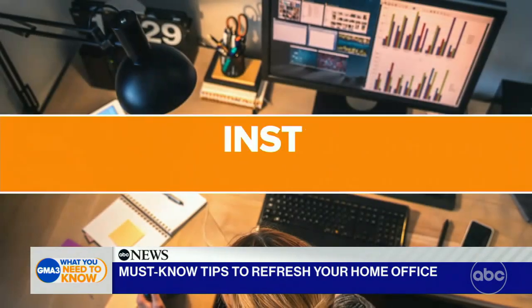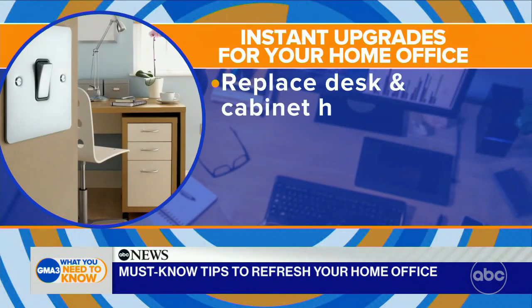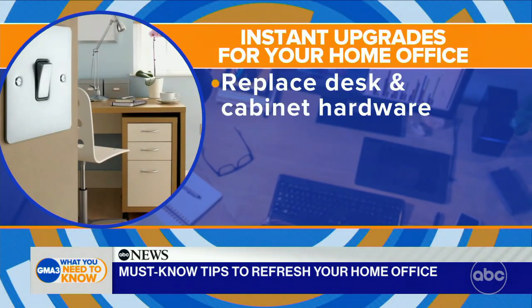So you take care of function — that's addressed. What are some of the easy and cost-effective ways to upgrade your home office? We don't want it to look like we dropped a cubicle right in the middle of our house. We want the home office to fit with our design aesthetic.